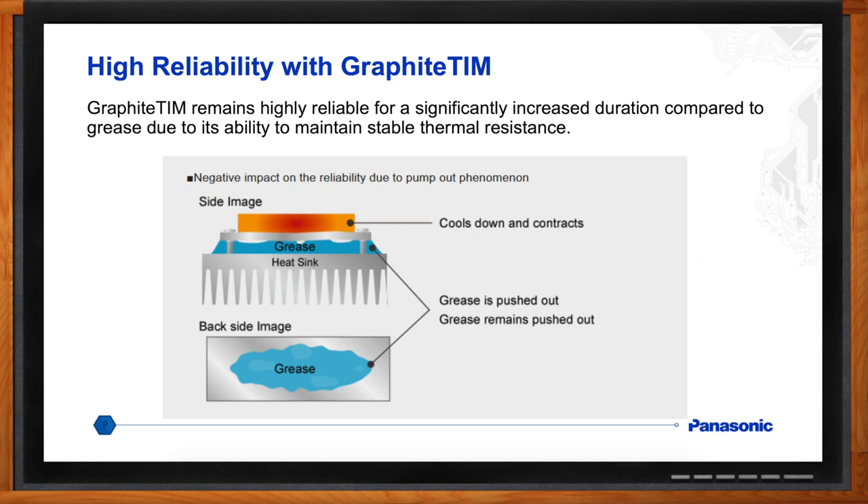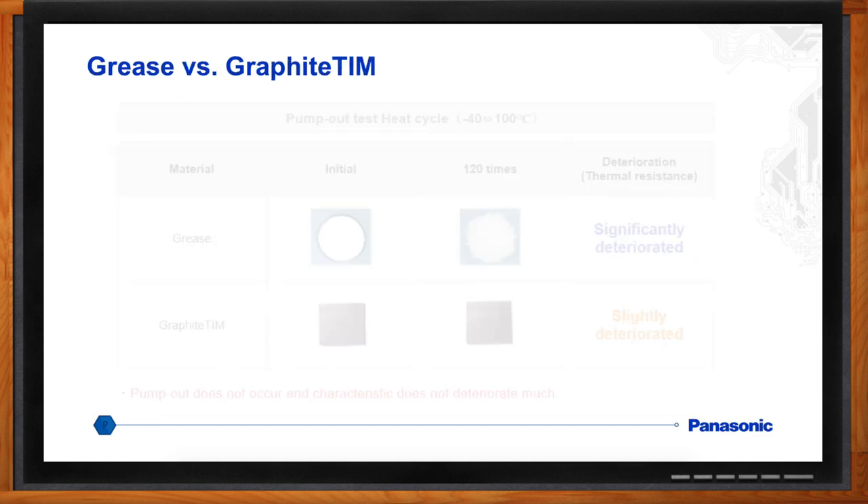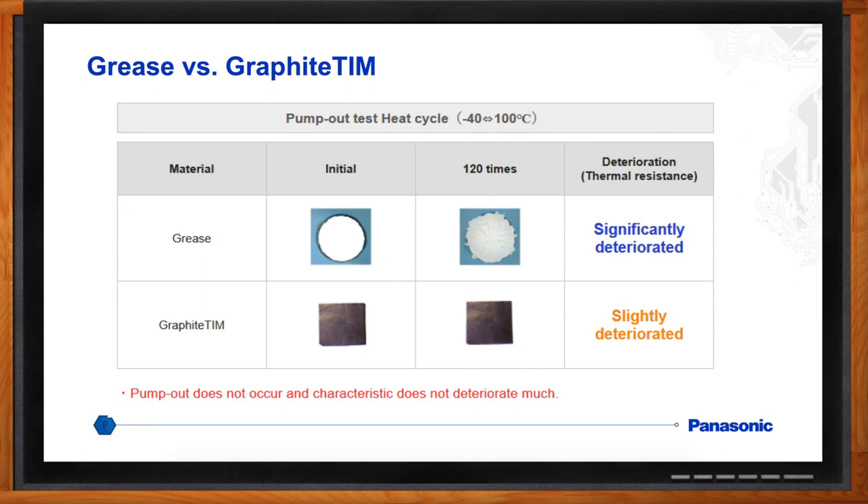You mentioned the pump-out problem earlier — would we see this with graphite TIM as well? No, you would not see any pump-out with the graphite TIM. It just kind of compresses like a sponge. With thermal grease, when you have different coefficients of thermal expansion operating on the grease — especially in temperature cycling — you can get a pump-out effect. You're losing the grease from the application, and you might also get it on the circuit.